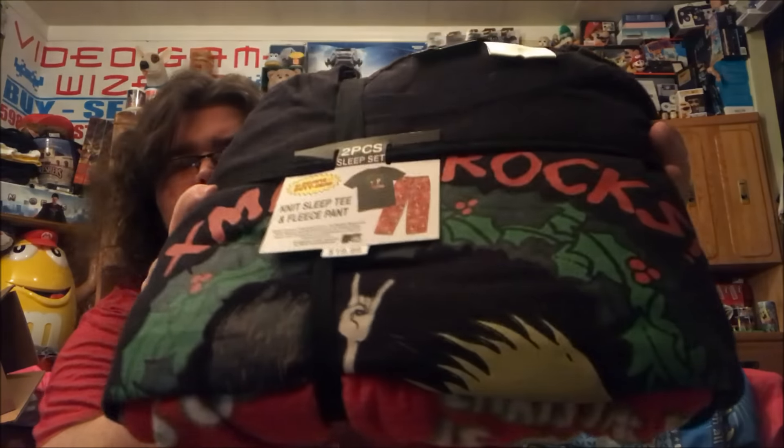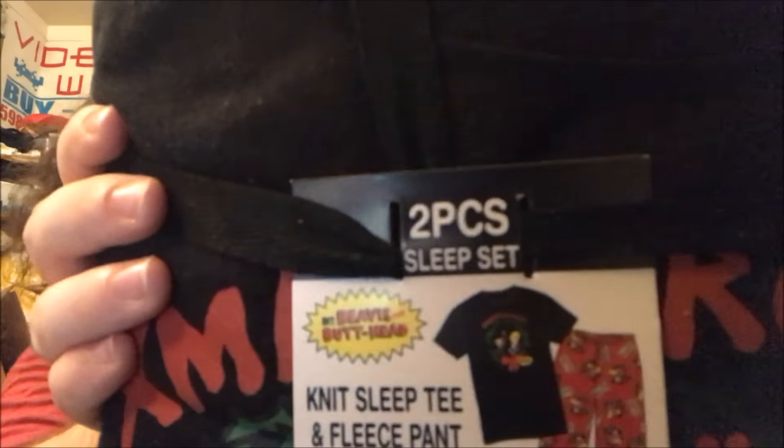What's up everybody, we're here with another pickup video — it's been a couple weeks, got some stuff to show you. First up, picked this up for five bucks at the flea market two weeks ago: it's a Beavis and Butt-Head Christmas t-shirt and pants set. Pretty cool — you can see it on the label there.